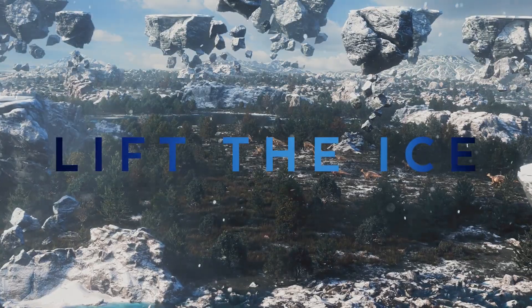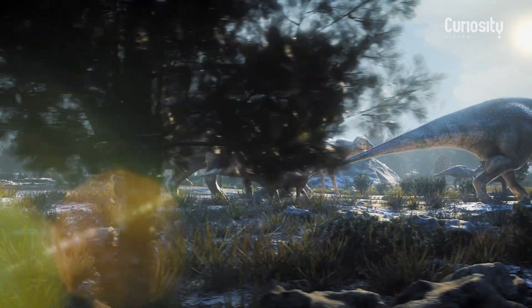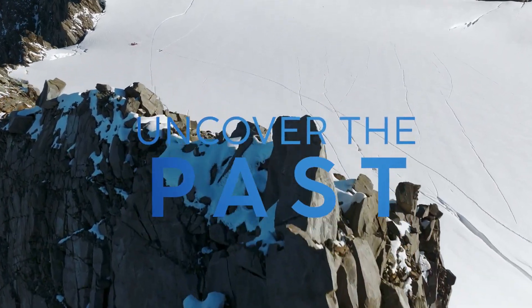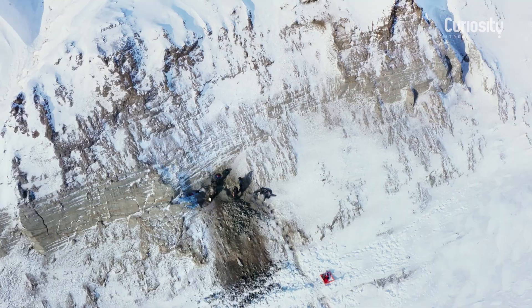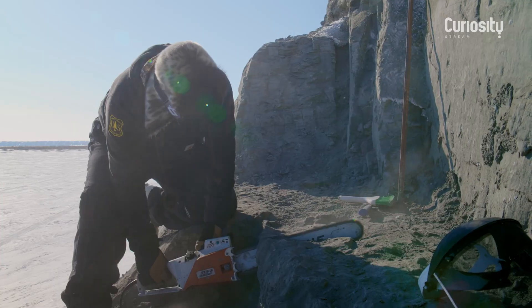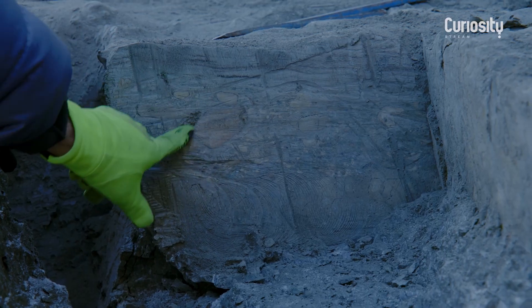We were really shocked to find out that some of the smallest fossils are from baby dinosaurs. How did dinosaurs live at the North Pole 70 million years ago? And the answer is right here in these rocks.